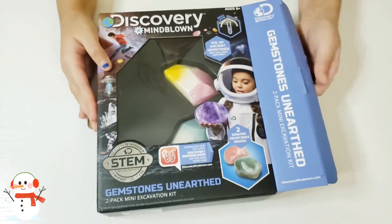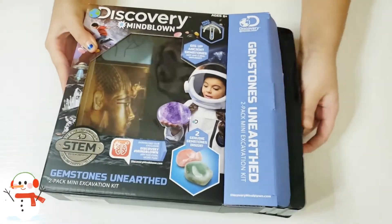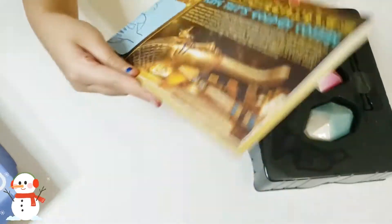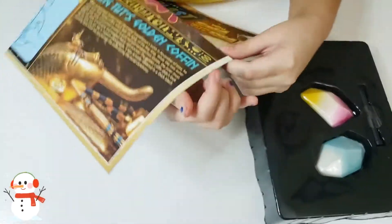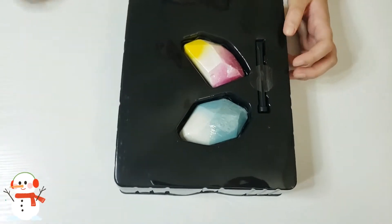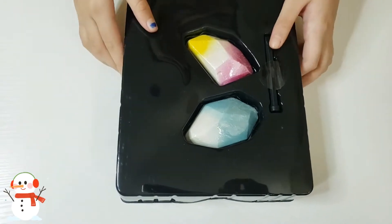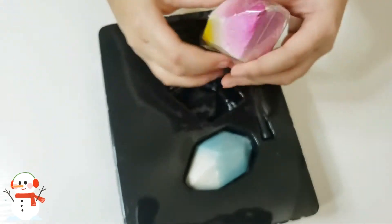I've opened one side so we're going to see our gems. I'm going to pull this out. So here we have this sparkly pink-to-yellow gem, and here we have this blue-to-white gem — I love this one, but I love them both. I'm going to pop the pink one out. It comes in this little container.